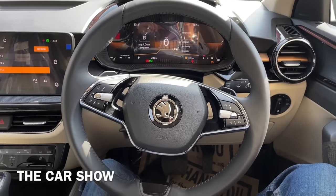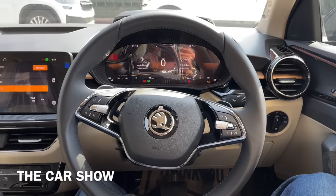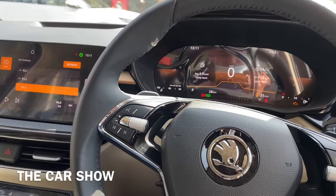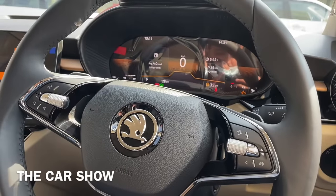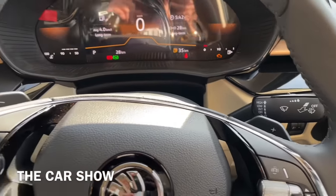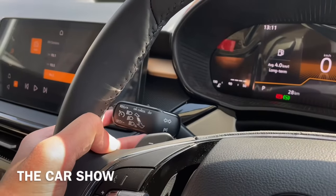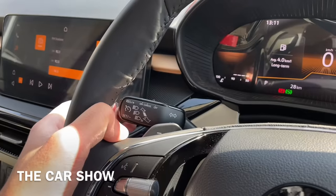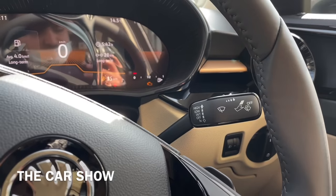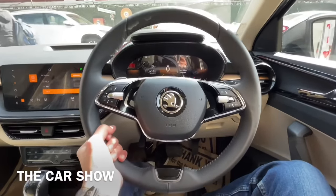इस car के अंदर काफी futuristic design में fully leather wrapped steering wheel offer किया जाता है जिसके ऊपर chrome and piano black inserts भी देखने को मिलते हैं. Left hand side पर media and telephony controls मिलते हैं, buttons की quality काफी ज़्यादा premium है. Right side पर MID screen के controls दिये जाते हैं. Steering wheel के पीछे paddle shifters मिलते हैं क्योंकि 1.0 litre automatic car में भी paddle shifters offer किये गए हैं.